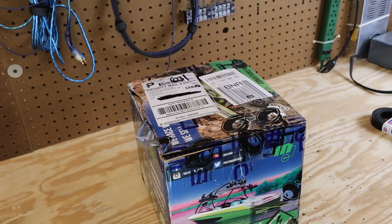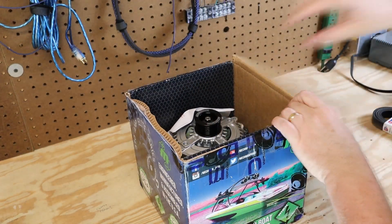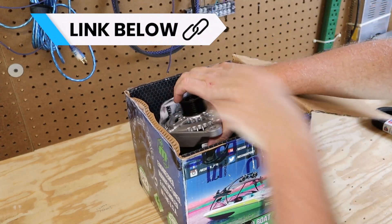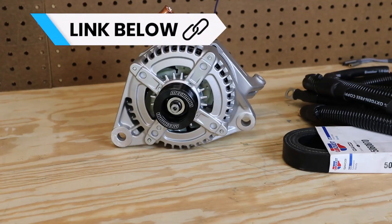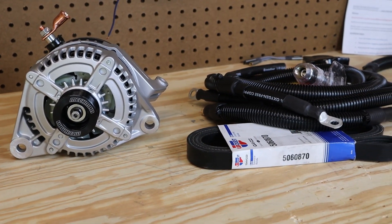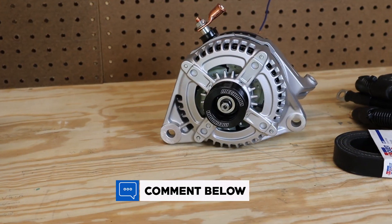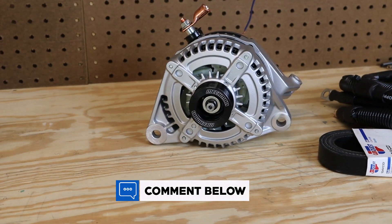I'm gearing up for some big upgrades to the truck, so I've opted to start with an alternator and a Big Three kit. I'm going to be using a Mechman alternator along with the Big Three kit that my buddy Hi5Vega sent me last year. I haven't yet figured out what I want to do with my batteries, and I would love to know your thoughts — tell me in the comments what batteries you use, why, and how much power you're supporting with them.